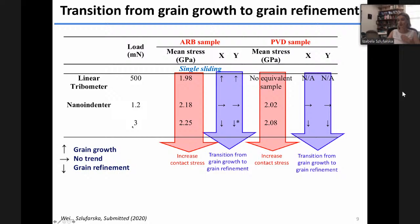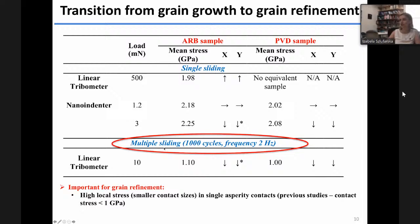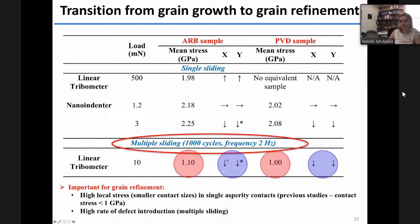Theoretically, one would expect that at very high stresses there would be grain refinement, but it's a practical question whether it's observable in high stacking fault energy materials like aluminum. We are showing that it is possible under realistic sliding conditions. We also performed simulations sliding multiple times at the same location at stresses of about one gigapascal, and we can still achieve grain refinement. Even at lower stresses, grain refinement is possible if the deformation rate is high enough, so we introduce defects at a sufficiently high rate.